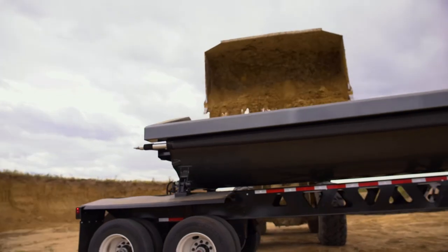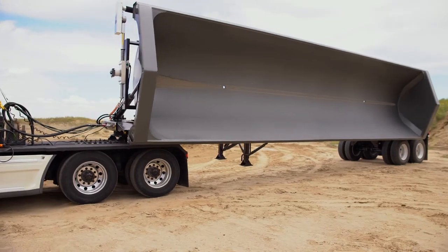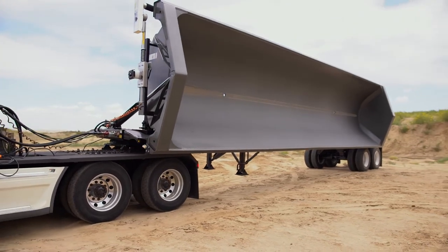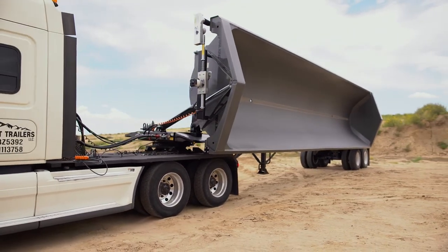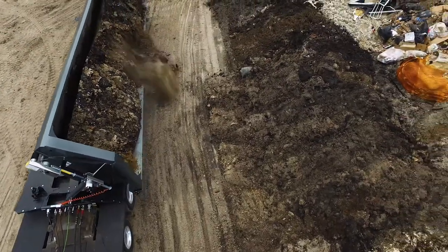Mainframe I-beams constructed of one-piece web and flange material combined with full-depth angle-mounted crossmembers result in a trailer with rugged strength and durability to stand up to your toughest demands for years to come.